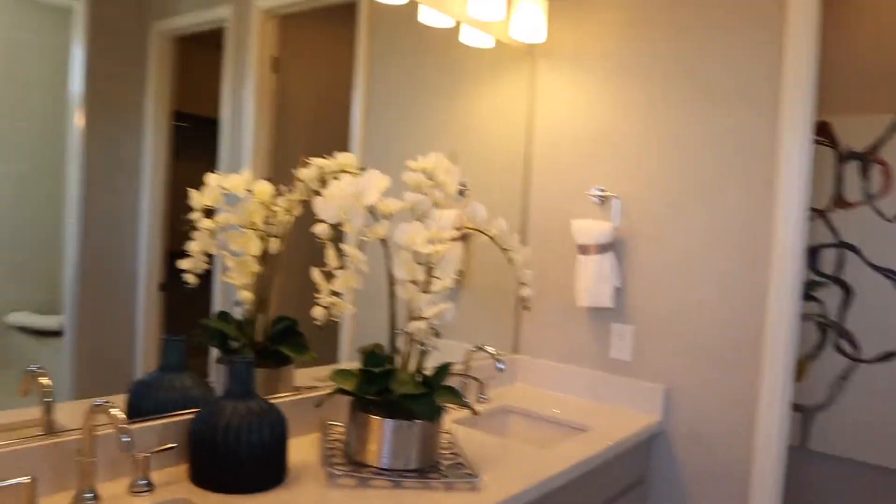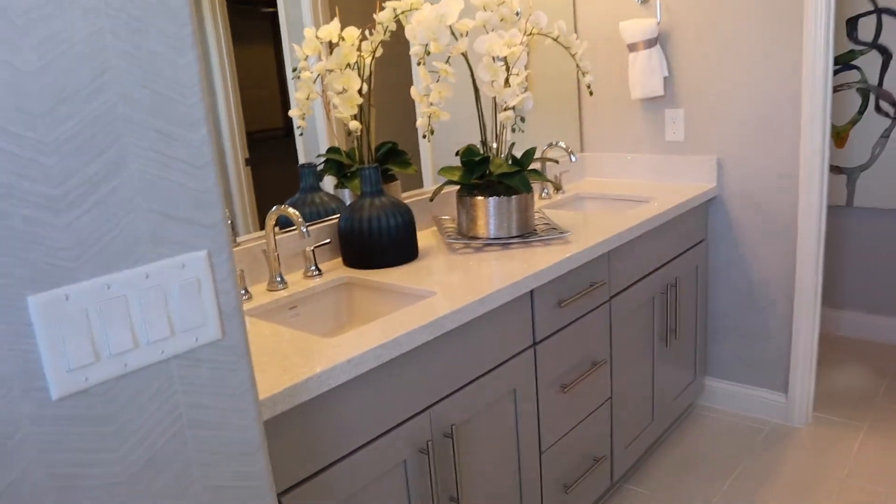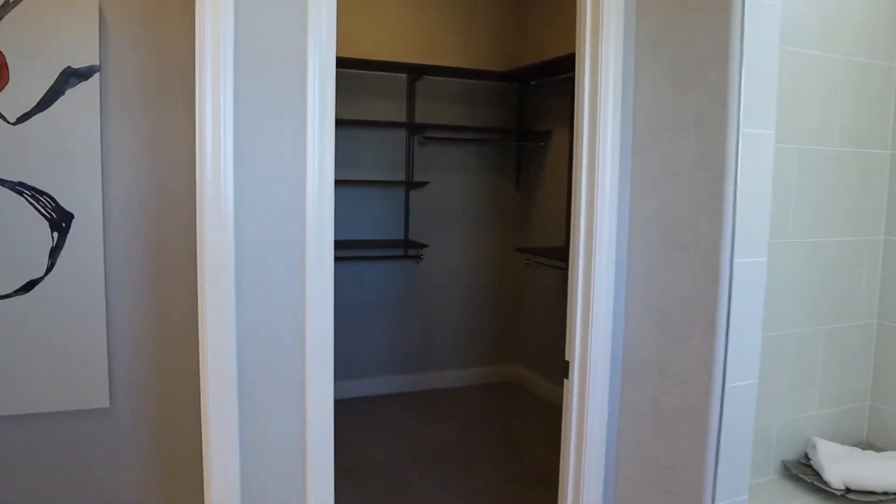Great shower. This is literally the combination I have at my house — that countertop with that color, the cabinets. So you know I'm loving it.